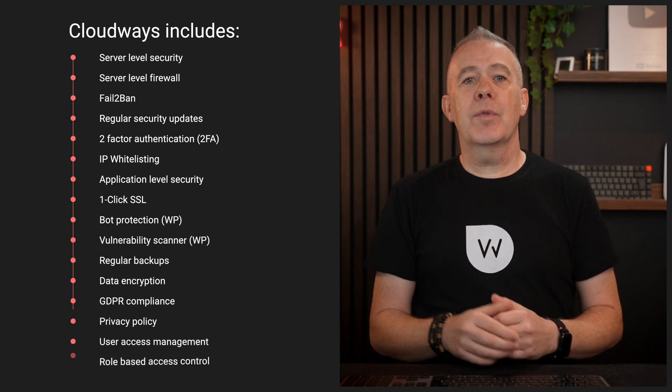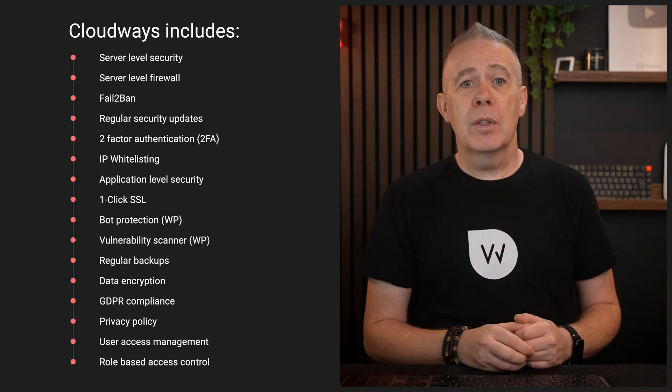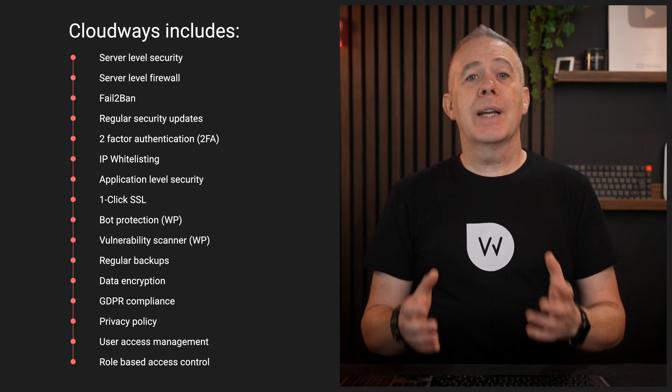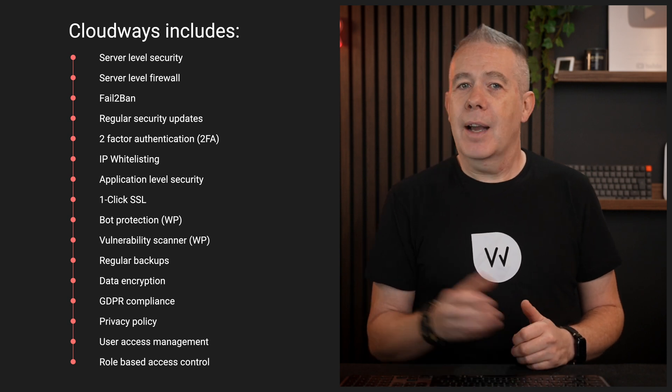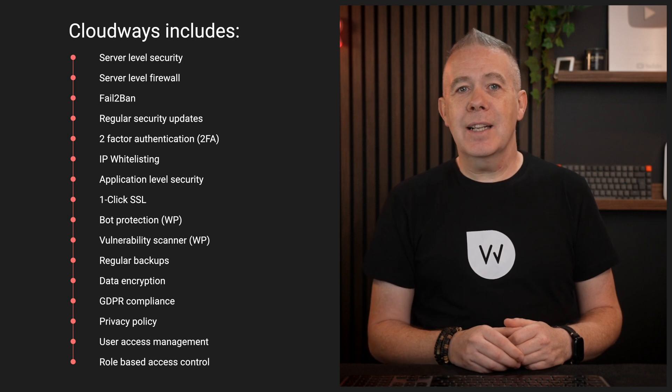You've got things like server-level security: a dedicated server-level firewall, automated protection with Fail2Ban, regular security patches and updates, two-factor authentication, IP whitelisting, application-level security, and a free one-click SSL.